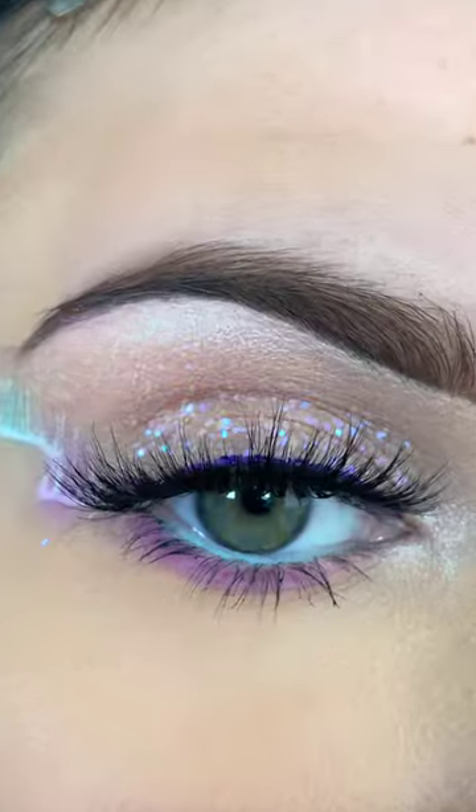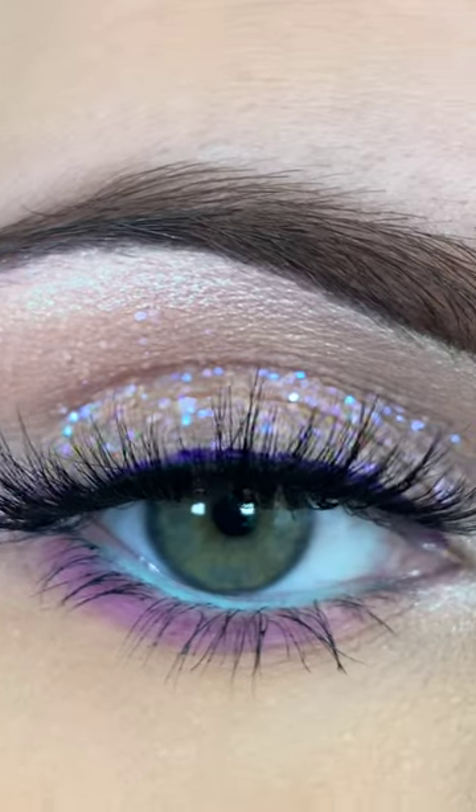I'm finishing by highlighting my eye and applying my Glamnetic Purple Jade Liner and their lash in the style of Hollywood.